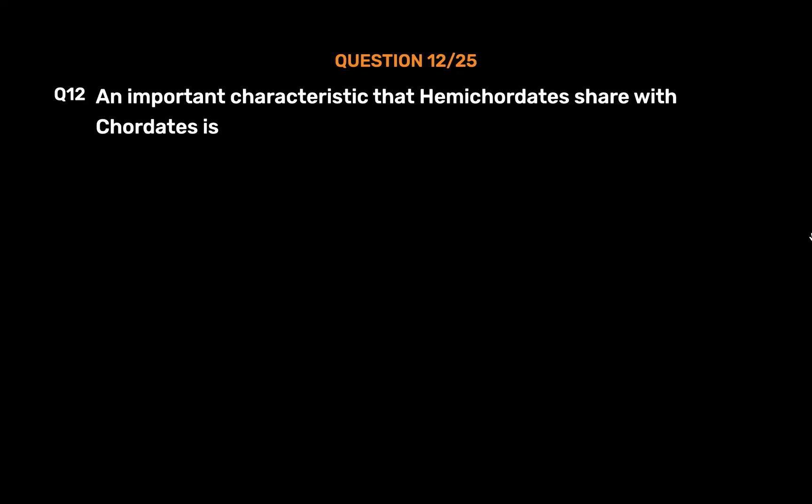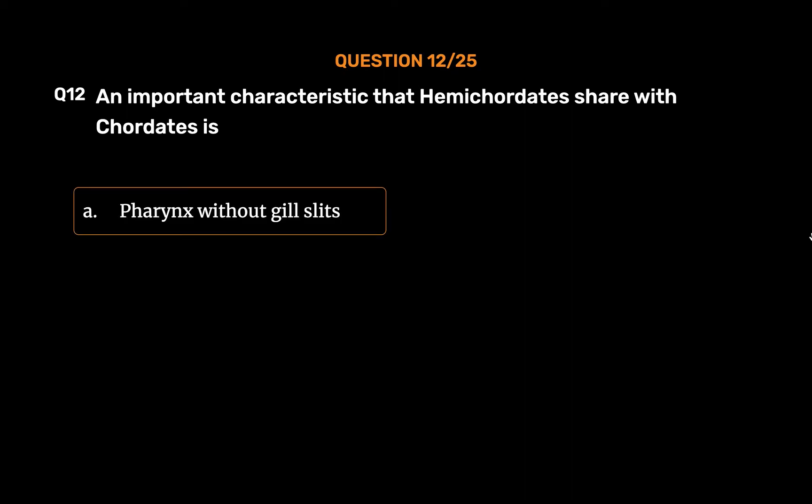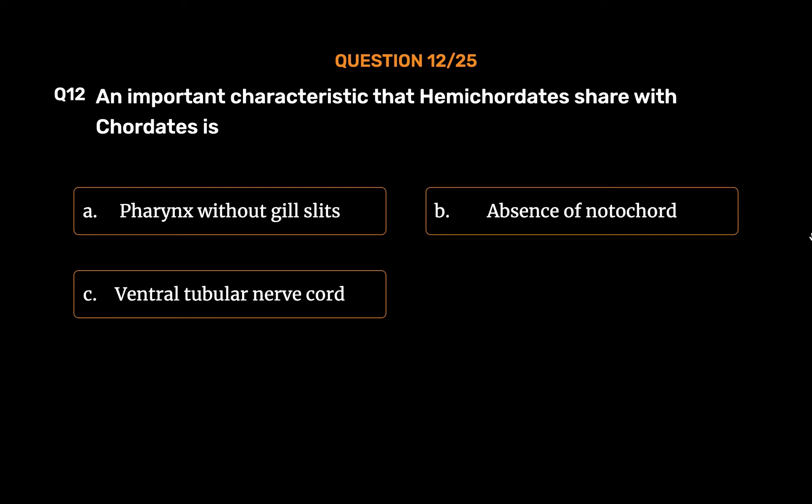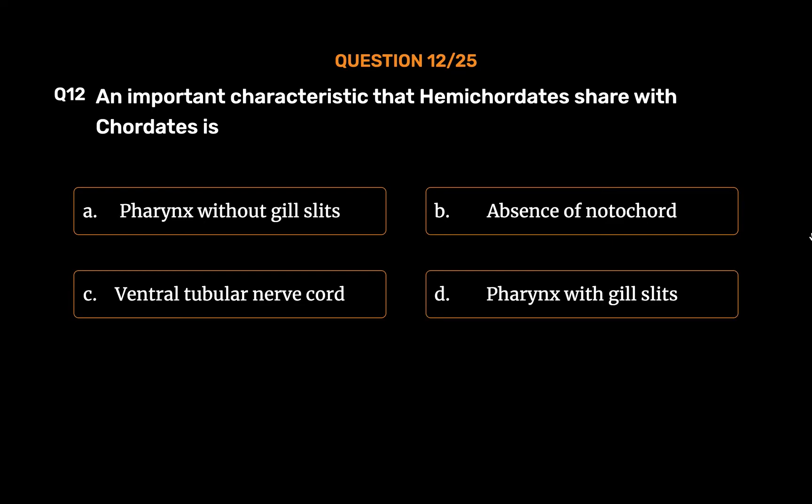Question No. 12. An important characteristic that Hemichordates share with Chordates is. Option A: Pharynx without gill slits. Option B: Absence of notochord. Option C: Ventral tubular nerve cord. Option D: Pharynx with gill slits. The correct answer is...